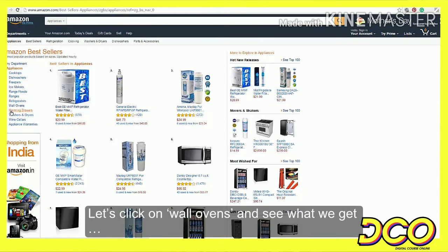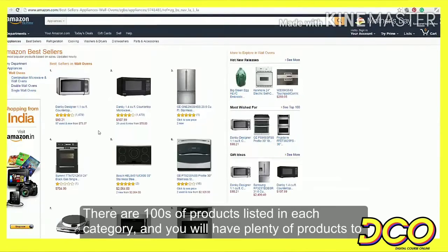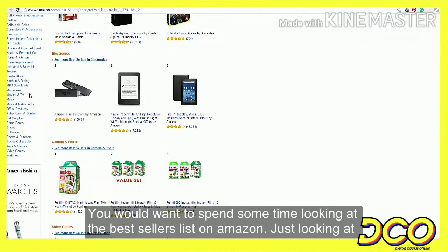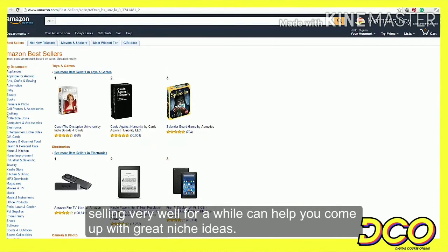Let's click on wall ovens and see what we get. If you were to choose wall ovens as your niche, here are all of the products you can promote. There are hundreds of products listed in each category, and you will have plenty of products to choose from to promote on your site. You would want to spend some time looking at the best sellers list on Amazon — just looking at all these products that are selling very well can help you come up with great niche ideas.